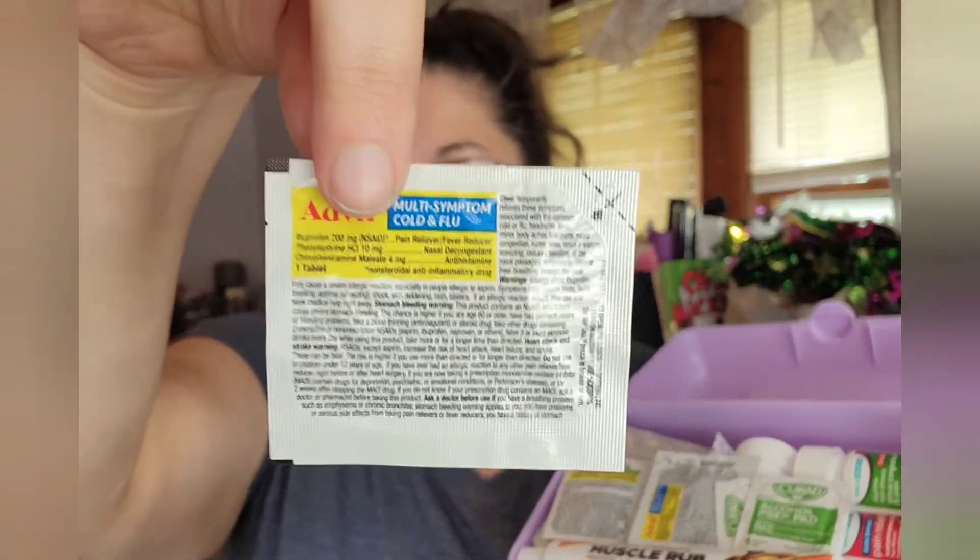In here we have Advil multi-symptom cold and flu, and we get these in little packets — there are about two tablets per packet and they're a dollar at Dollar General, and they are still a dollar. Before you start putting your first aid kit together, check your local Dollar General, Family Dollar, or Walmart, because sometimes Walmart has Equate small amounts for 88 cents. Check those out before you head to Dollar Tree. We have several of those packets.